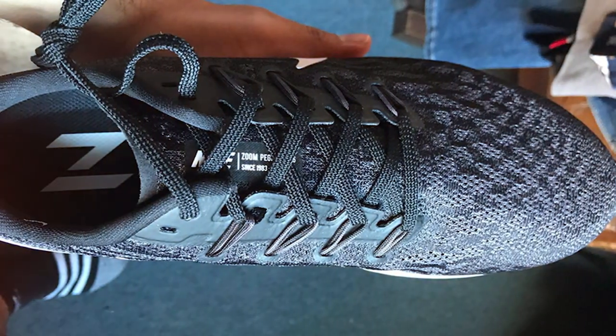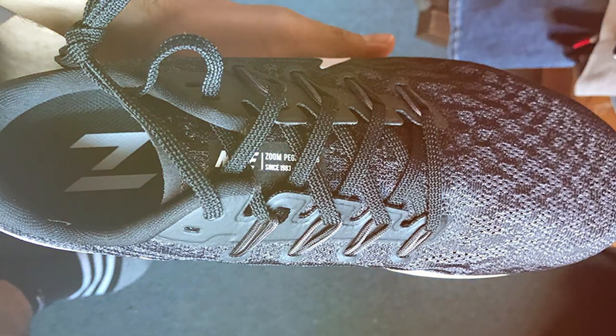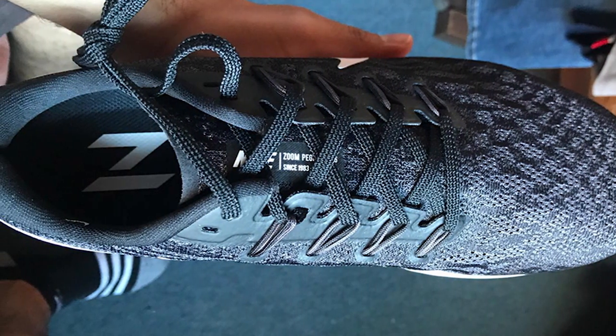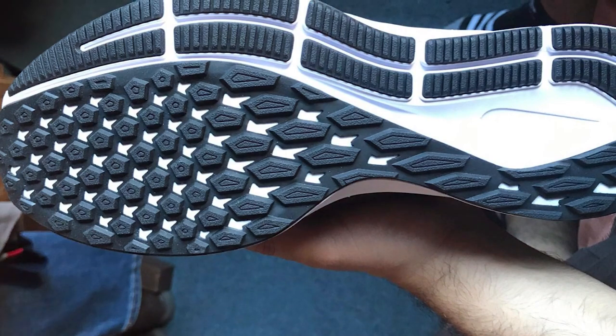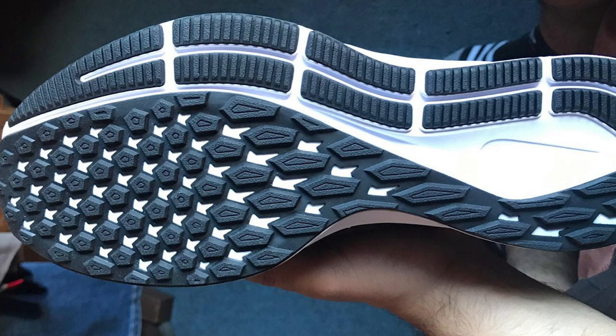Comfort is a top priority for any running shoe, and Nike delivers on that front. The cushioned midsole provides excellent support and shock absorption, reducing the strain on your feet during your runs. Additionally, the breathable upper ensures proper ventilation, keeping your feet cool and dry.